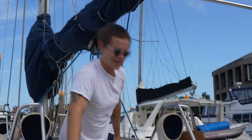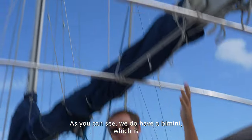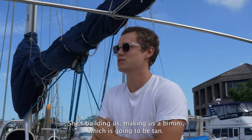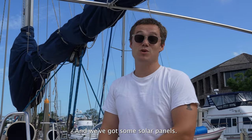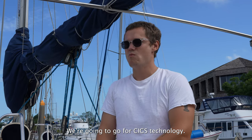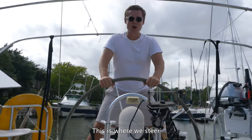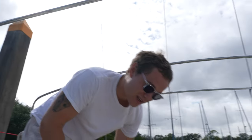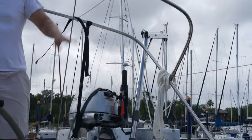Coming up through the companionway to give you a tour of the outside. We don't have a bimini yet, but our friend Janey is making us one — tan with navy trim, going to look amazing. For solar panels, we're skipping rigid panels and going with thin flexible technology that can stick on top of the bimini since we have no space on deck. Here's the helm where we steer, with autopilot. There's a little table and storage compartment.